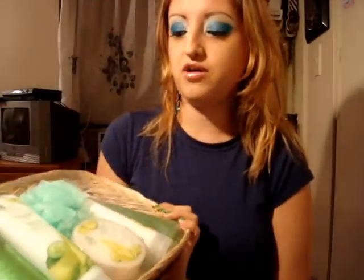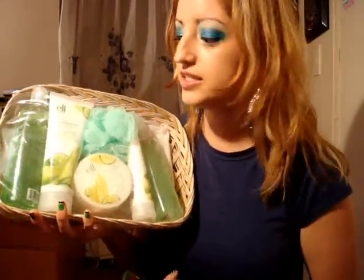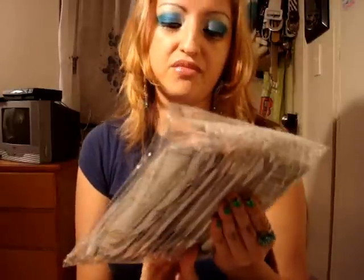I went ahead and ordered this bath set. I'm going to give this to my mom for Christmas — I figured it was a nice gift. It was not a bad price, 15 bucks for all of this. It comes with a body wash, body lotion, body butter, a scrub, a hand scrub, and hand lotion. This is a cucumber melon scent. Looks pretty neat, very nicely packaged.